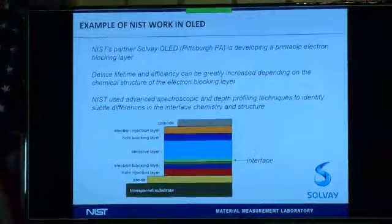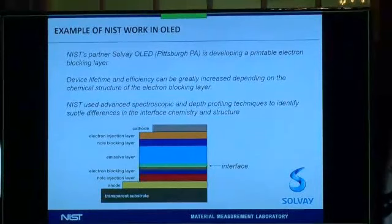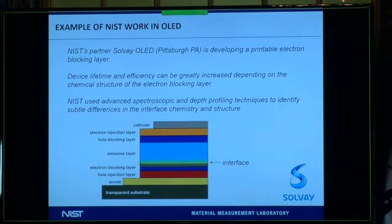An example of NIST work in OLED: our partner Solvay OLED was developing a printable electron blocking layer, trying to keep it from redissolving. They found that by modifying the chemistry, they could greatly increase device lifetime and efficiency by changing the electron blocking layer. We used spectroscopic and depth profiling techniques to examine the characteristics of the interface to determine how they were affecting device lifetime and efficiency.